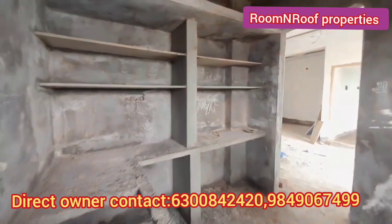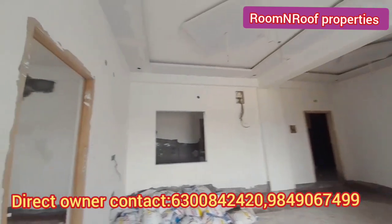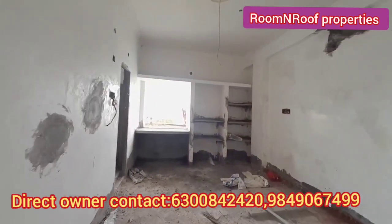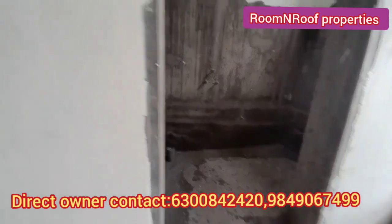We have two bedrooms. There are bathrooms attached to the bedrooms, and there is very good ventilation. The project is good quality. We have a handover in November 2022.